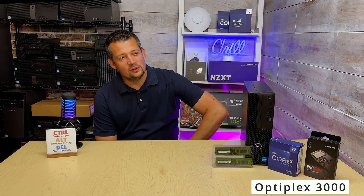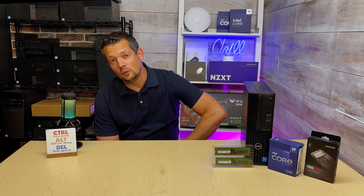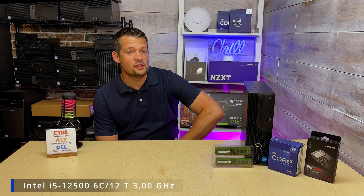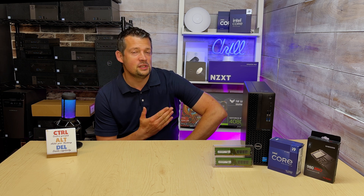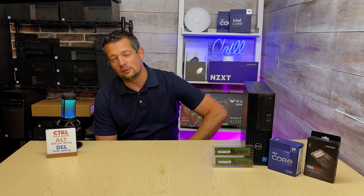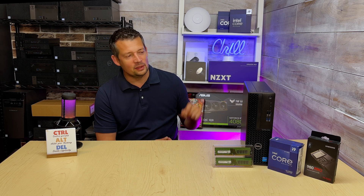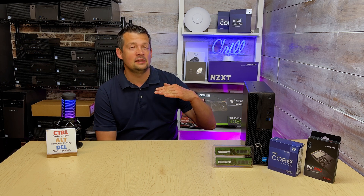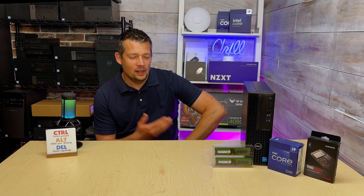Dell Optiplex 3000 — this model came out in 2022, it has a 12th generation Intel i5 in it, six cores, 3.0 GHz. This is a floor model that was discontinued in 2023. Back in 2022 we had three tiers: the 3000 as the low-end, the mid-tier 5000, and the high-end 7000 model.